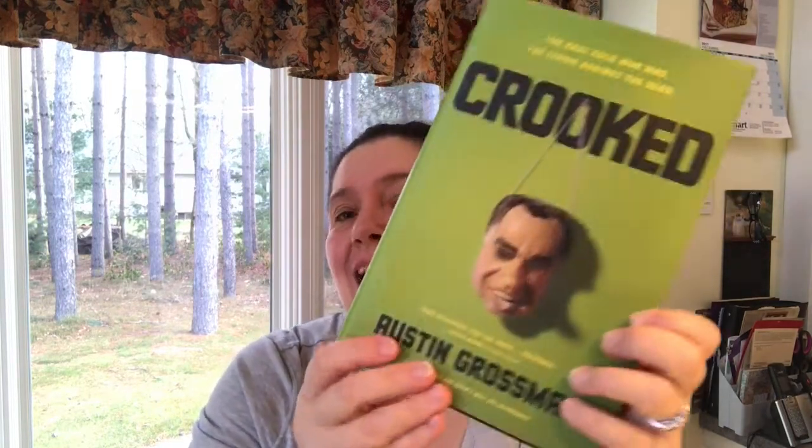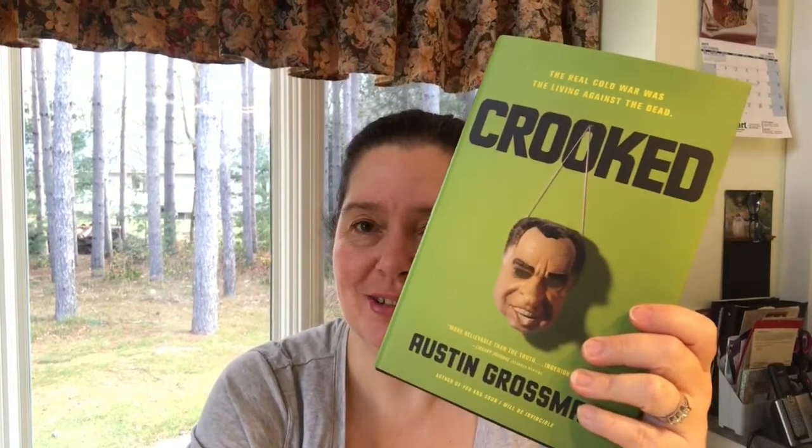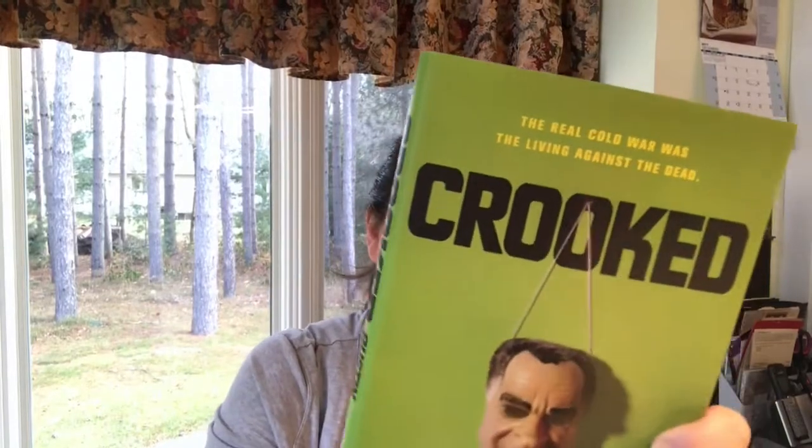The other book I got is called 'Crooked' by Austin Grossman — 'The real Cold War was the living against the dead.' It features a mask of Nixon on the cover; it's a fictional book but inspired by true events. I think my son will enjoy that read.